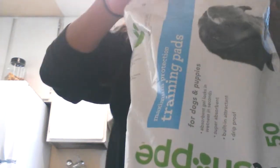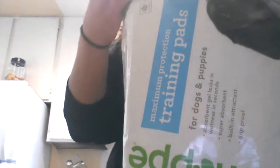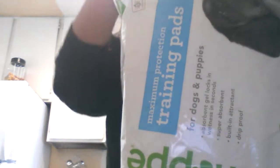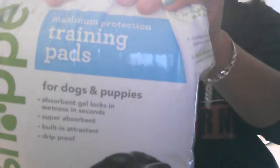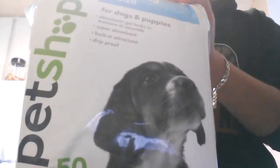I first got these training pads and I got these from Woglings. They have 50 pads in each. The brand is Pet Shop.